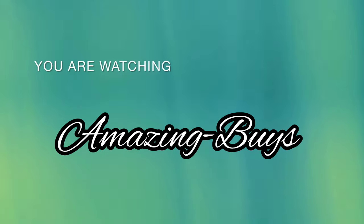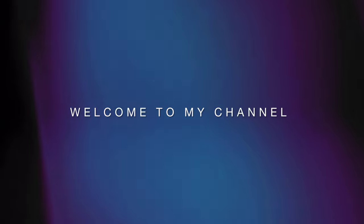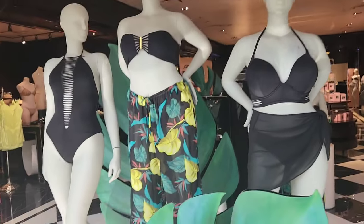Hey YouTube, it's Amazing Buys, where we discuss shopping, fragrance, and do reviews. If you haven't already, go ahead and hit the notification bell, like and subscribe. Let's see what's new at Victoria's Secret today.